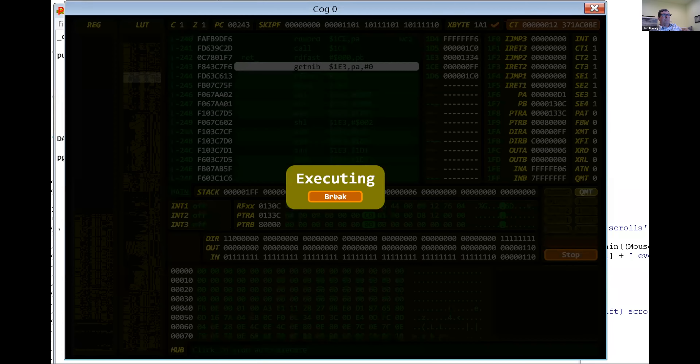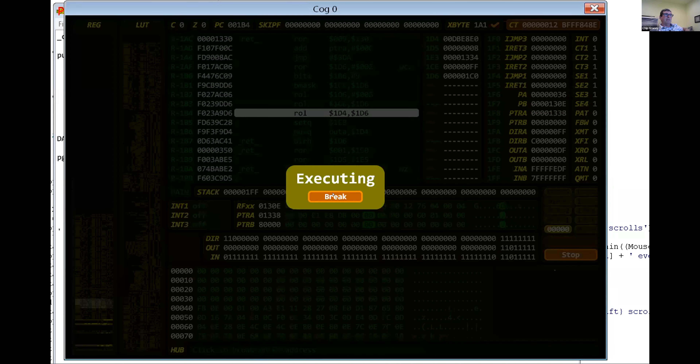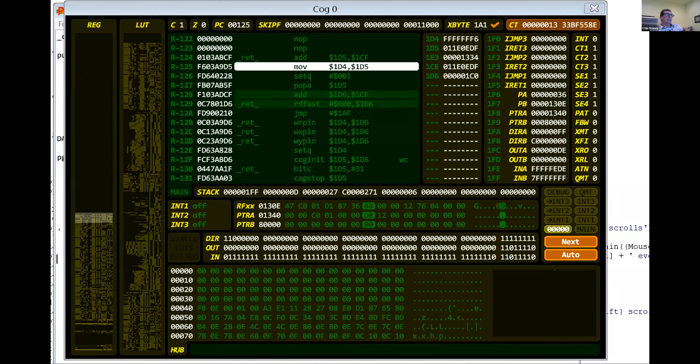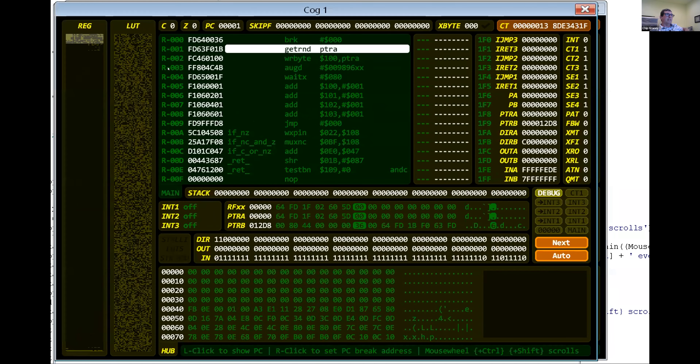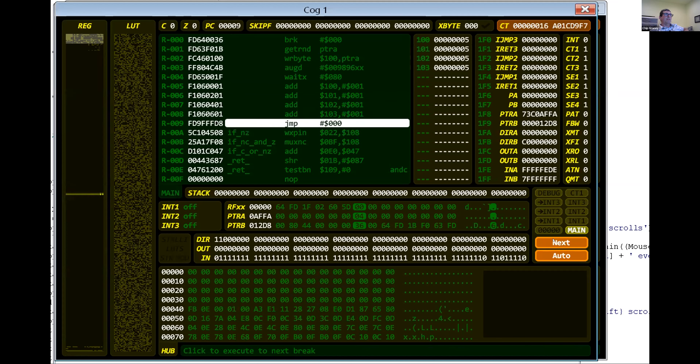Let me bring the other window in here. This is the smaller PASM program. It has a break. So I'll go to single step — this break #0 up here actually means go into the debugger. If that were break 1 through FF, that would mean do a debug message for a plot window or something, or just a general message to the console. But if we single step this little program, this is going to do a wait. It's randomly writing hub memory, then it's adding to 100, 101, 102, 103, and loops back.